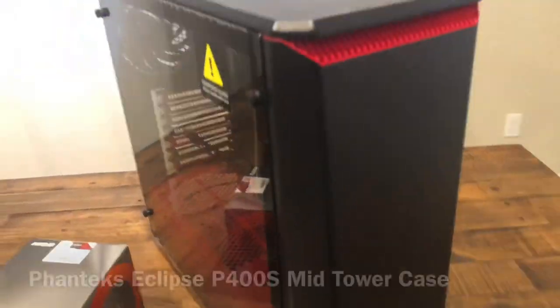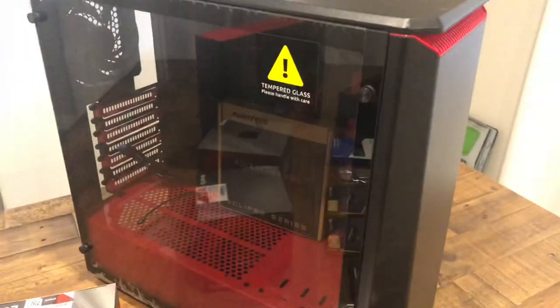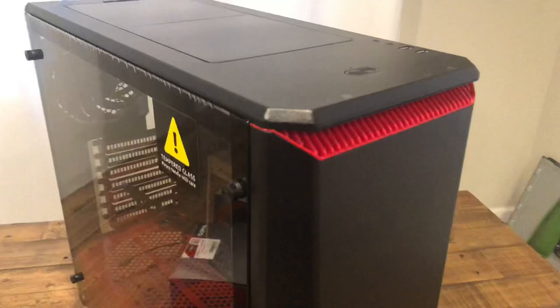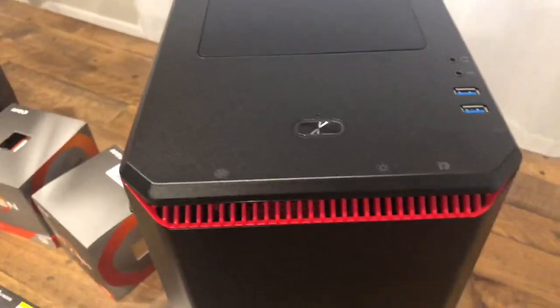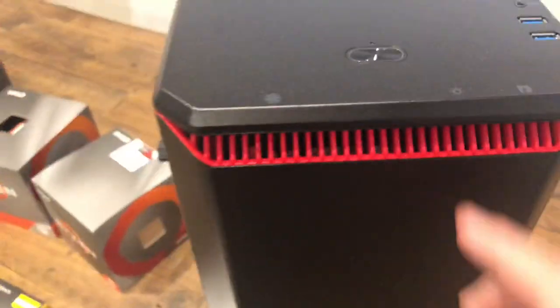Lastly, the case — this is a Phanteks P400S. I didn't want anything too flashy; I wanted something plain without a mesh front. Hopefully I won't suffer too much from airflow — airflow goes through here and out the bottom. It has a red interior, RGB lights you can change to whatever color you want. It's not a bad case — it's around $100, has USB 3.2 on the front, headphone and microphone jacks, power on/off, and controls for fan speed and lighting.